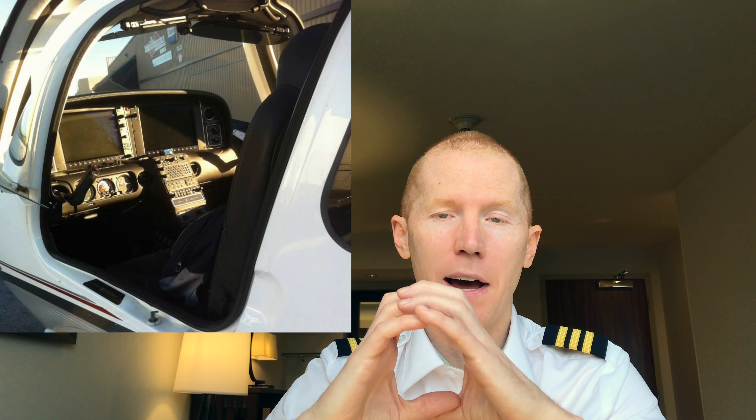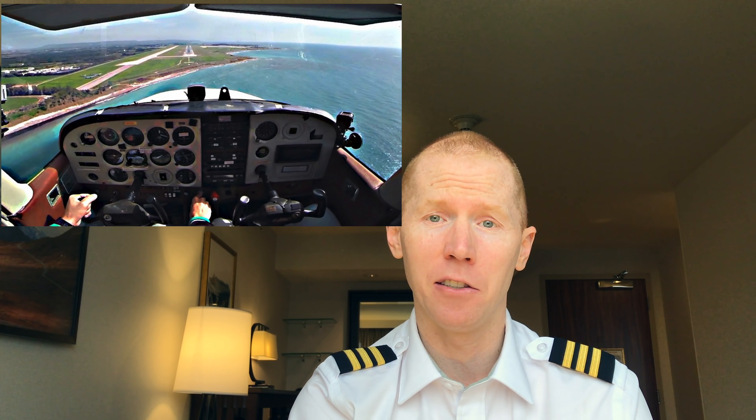And then a glass cockpit — a glass cockpit means a cockpit that doesn't have those round dials, which are known as steam gauges, like the old trains. A glass cockpit is what you see if you've flown on a commercial aircraft and looked in the cockpit; generally it's got just computer screens. Those are just some basic terms that you're going to hear, especially when you get to flight school.